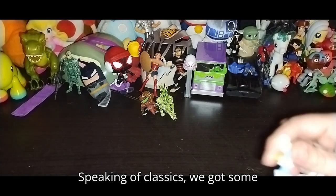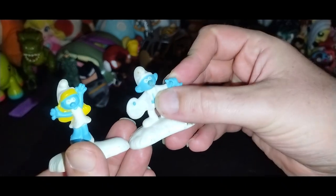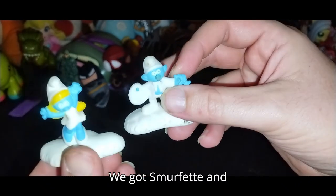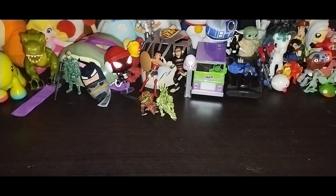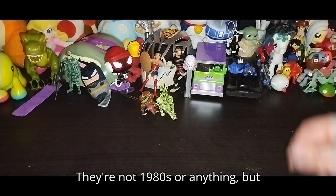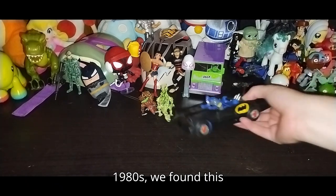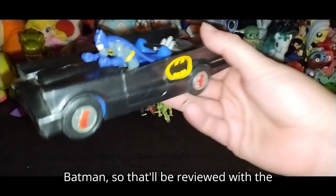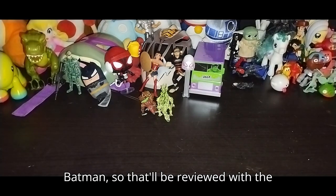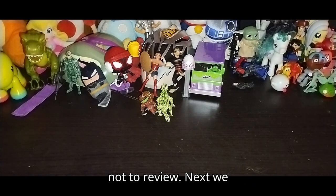Speaking of classics, we got some Smurfs here to review on the channel. We got Smurfette and Artist Smurf — love finding some Smurfs. They're not 1980s or anything, but they're still cool. Speaking of the 1980s, we found this Batmobile, and I just got this random Batman, so that will be reviewed with the DC stuff. That is just too cool not to review.